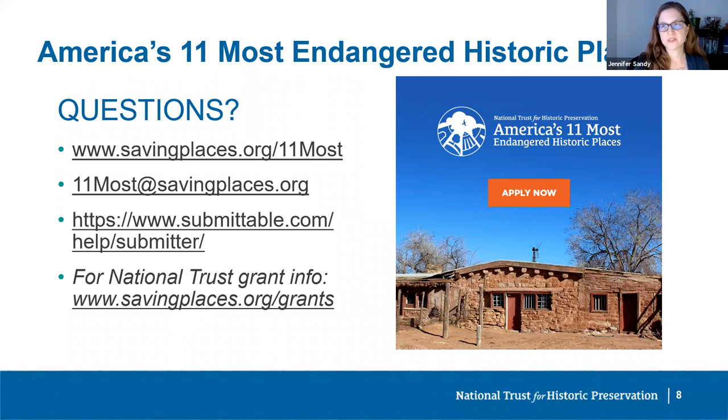That wraps it up for this webinar. Thank you for watching. If you have any questions at all, please don't hesitate to reach out to staff. You can email us at 11most@savingplaces.org and visit our website for more information and a link to the LOI.